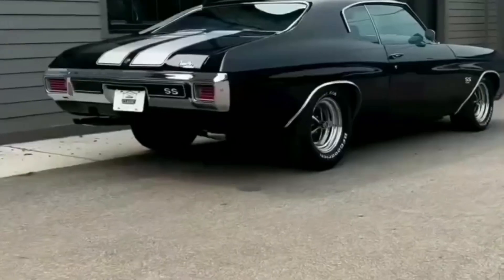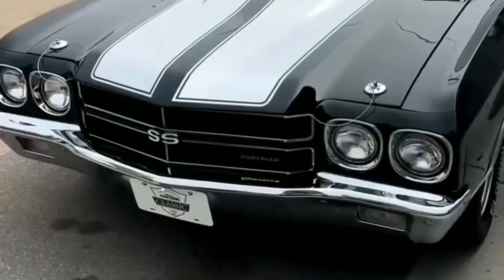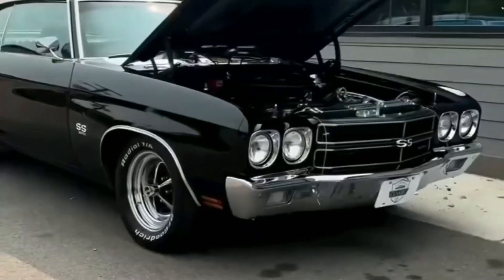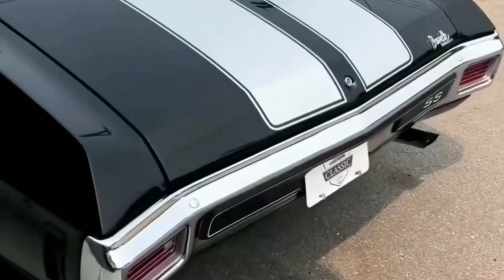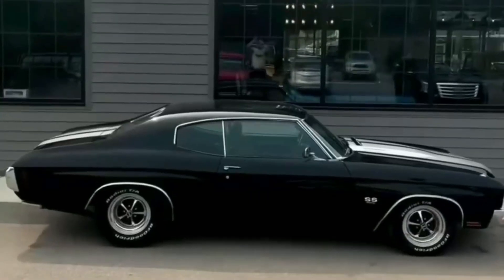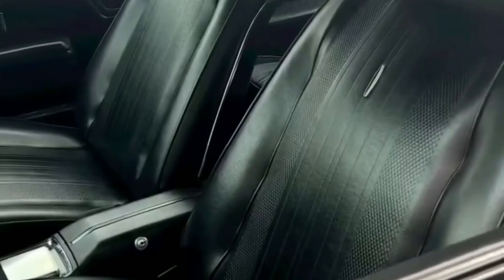Did you know the 1970 Chevelle SS held the distinction of being the most powerful Chevelle ever built up to that point? For the 1970 model year, Chevrolet increased the power output of the top SS engine option to a staggering 450 horsepower.